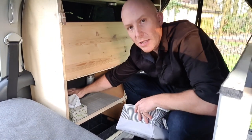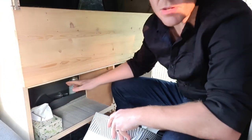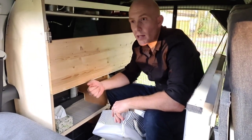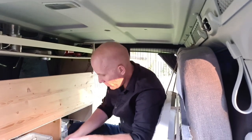We can still access all the factory settings — all the factory trim is still inside. All of this is removable, so in about 15 minutes we could get it all out, and in about half an hour we could have this back into a seven-seater again.